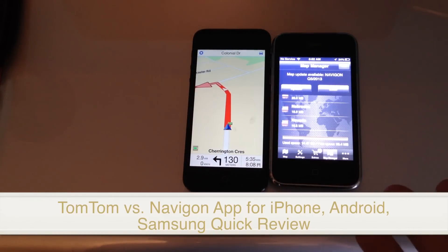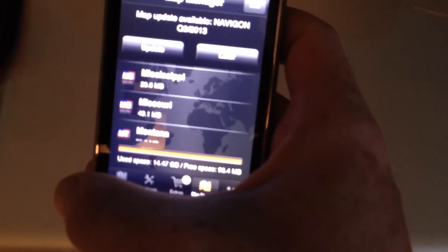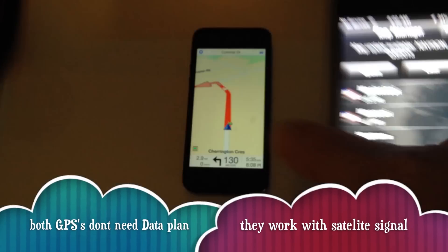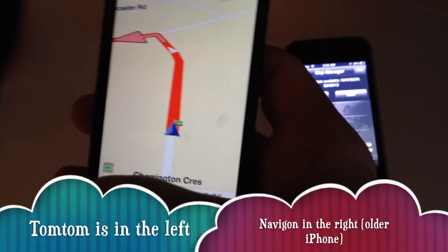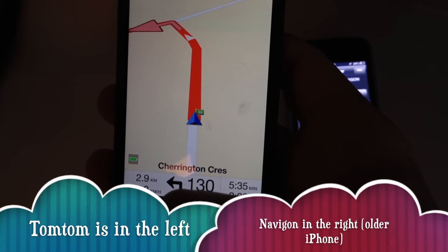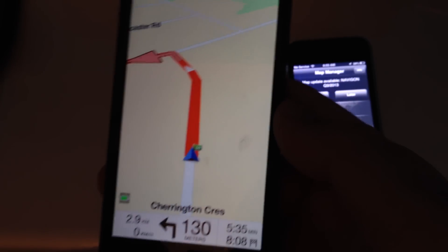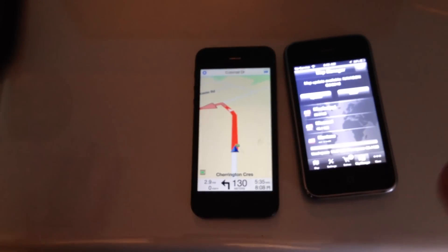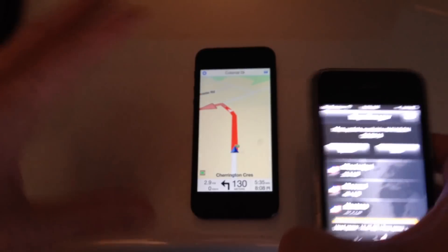You can update the maps for free. On Navigone it'll tell you right here, and on TomTom a message will come up once you connect to Wi-Fi telling you to download whatever maps are available. There are also corrections and places that people can mark up. You need internet for both, but the point of these two GPS apps is that you don't need internet for navigation.